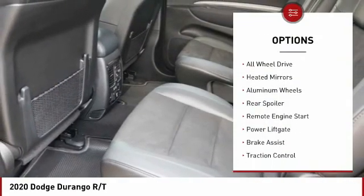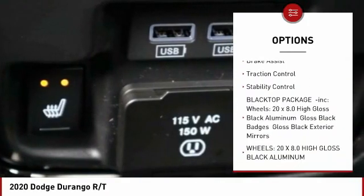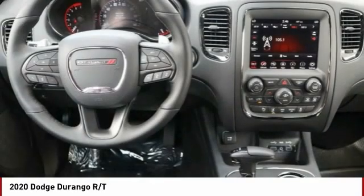Tire pressure monitor, all-wheel drive, heated mirrors, aluminum wheels, rear spoiler, remote engine start, power lift gate, brake assist, traction control, stability control.